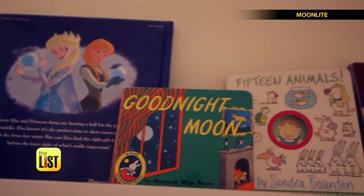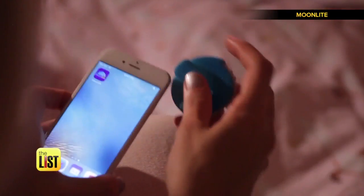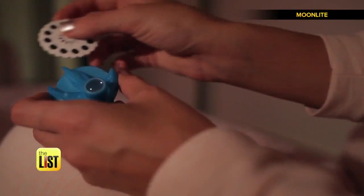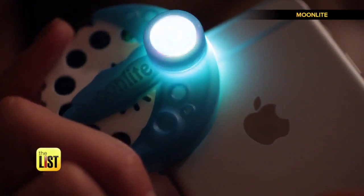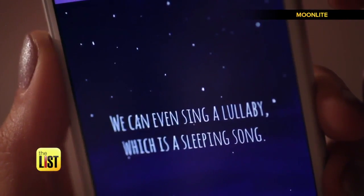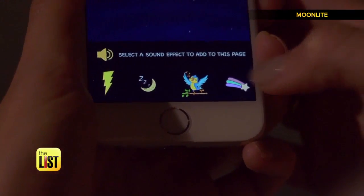A story projector that's kind of like an old-school Viewmaster, but for your smartphone. It clips onto the phone and uses the flash from your mobile phone to project images from a small reel onto your ceiling or wall. As you turn the wheel, the app turns the page, showing you all the words to the story on your screen, even jazzing it up with sound effects.